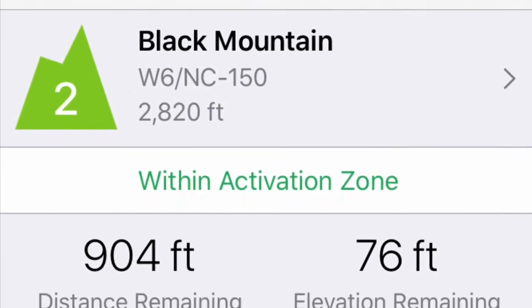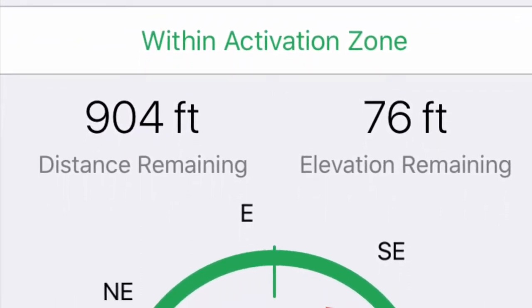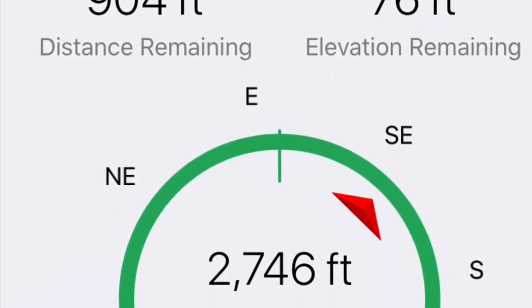Black Mountain is another mountain with a pretty good-sized activation zone, and I was anxious to make contact with a Summit to Summit I had planned from Mount Mulalski, so I began calling as soon as I got into the area and quickly talked to KF6CEO.